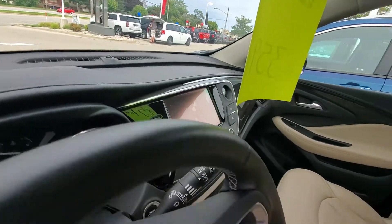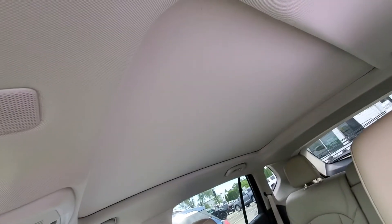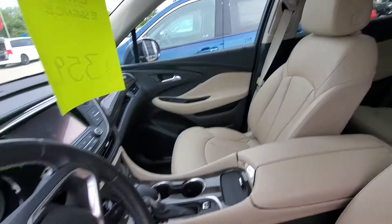We have a big touchscreen up front. The vehicle does come equipped with a panoramic sunroof — the shade is currently closed on that.